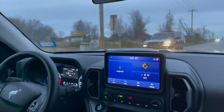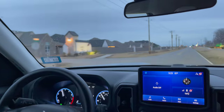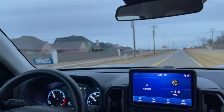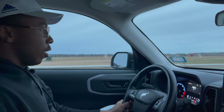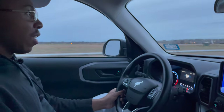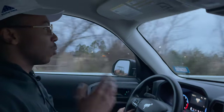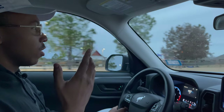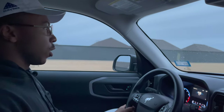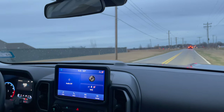Putting it in sport mode real quick — it's not the fastest thing on the planet but it does get a little peppier. Switching back to normal. It's super smooth overall and would be nice for a daily driver or a grocery getter. The LEDs are super bright so you've got a great field of vision driving at night. It handles pretty nicely too.